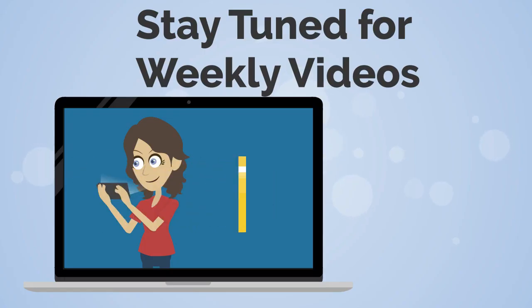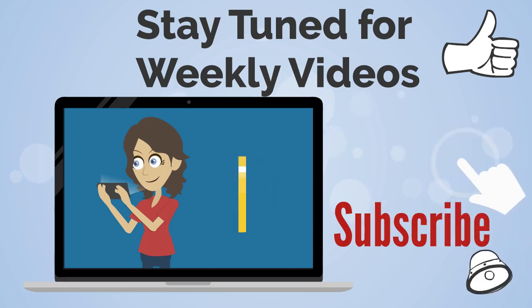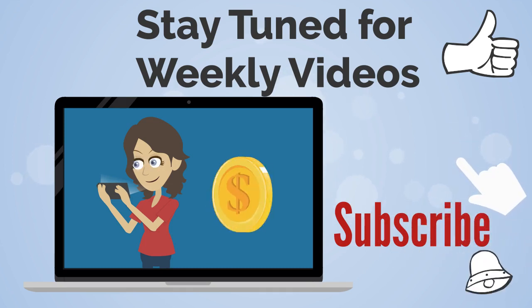This wraps up our video on the Climate Action Incentive. I hope it solves some mystery behind what this new tax credit is. If you have any questions, comment below. And don't forget, hit that subscribe and bell button so you don't miss out on any future weekly videos. Thanks for watching.